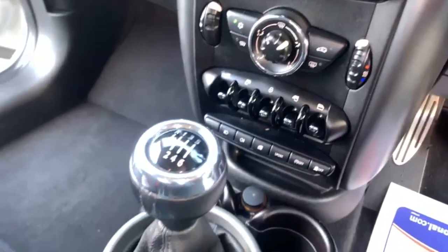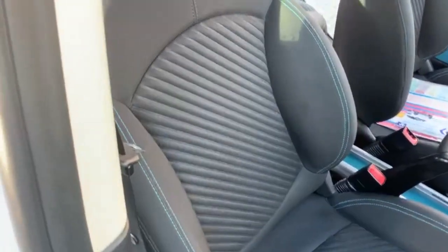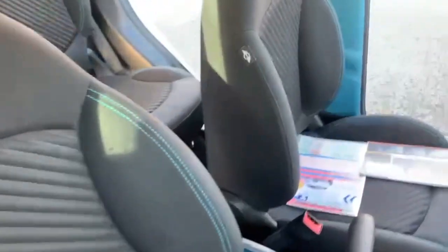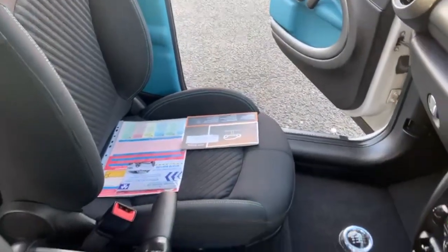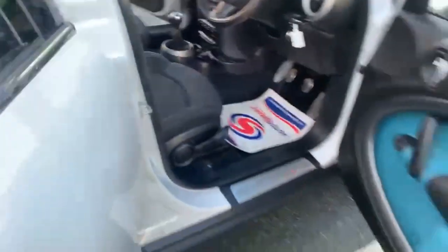Coming out to the bottom you've got your heating system as well. Your window switches and stuff. And we'll just pan over both the seats as you can see there — they're both in nice condition. These are the nice sport seats with the looped detail. No rips or tears on either though, nice and clean.